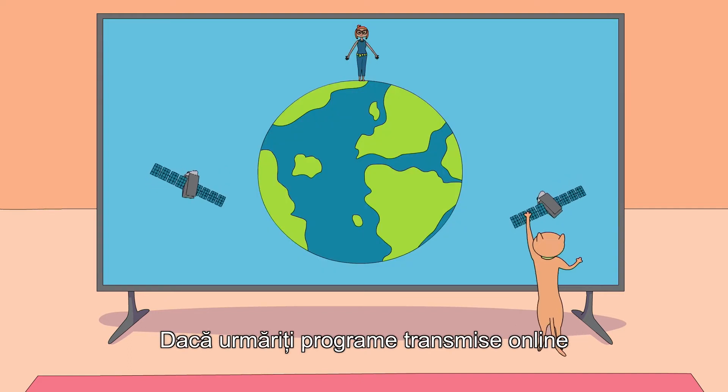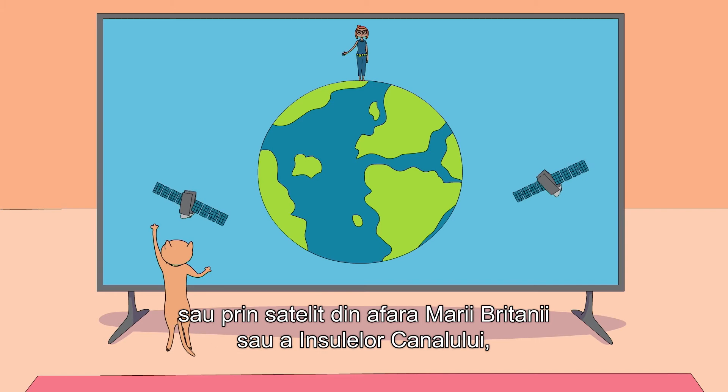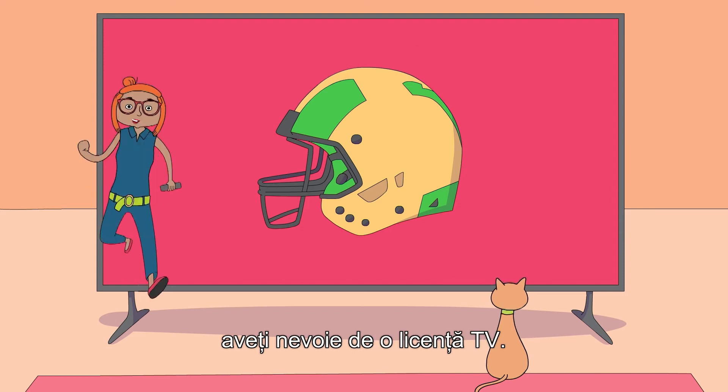If you watch streamed programs online or via satellite from outside the UK or Channel Islands, such as foreign channels and overseas sports matches or TV shows, then you need a TV license.